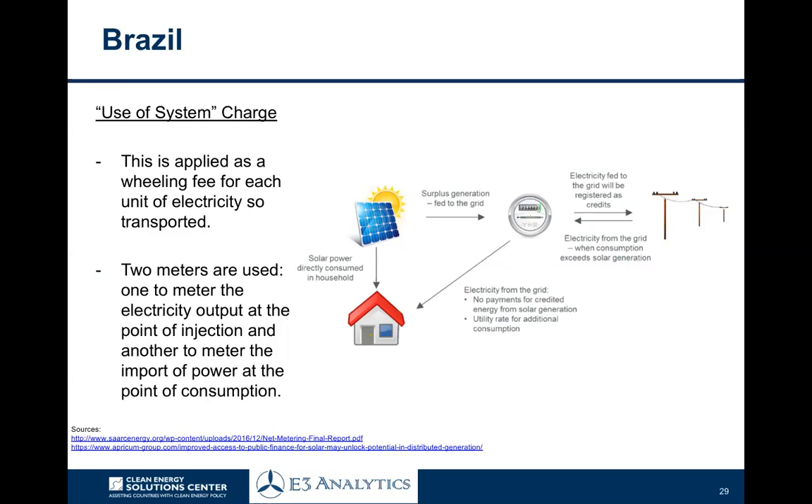In Brazil, the wheeling rules also allow a customer to sell their net excess generation to another customer on the network, but it does not have to supply the same legal entity as in Jordan — there's more flexibility around who's the ultimate offtaker. A so-called use-of-system charge is applied as a wheeling fee for each unit of electricity transported. Electricity fed into the grid is registered as credits, and electricity from the grid is then exposed to this wheeling charge per kilowatt hour. Two meters are used: one to meter electricity output at the point of injection, or point of common coupling, and the other to meter the import of power consumption at the point of consumption in the household, and then the difference is netted out.